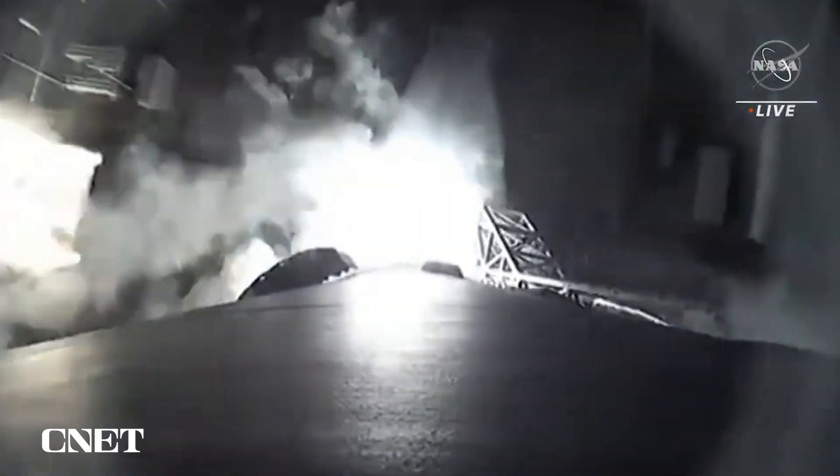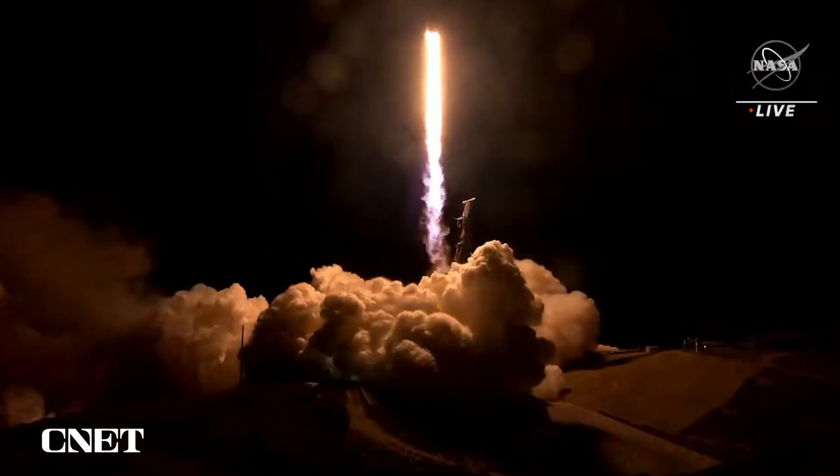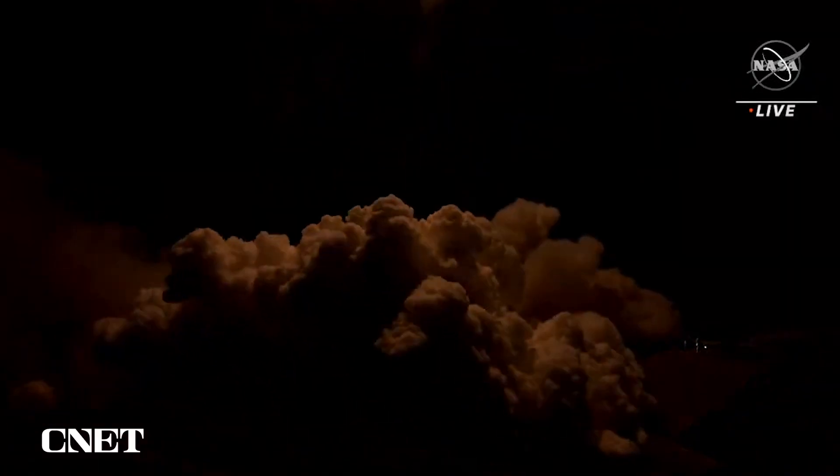Our first global survey of Earth's surface water to study how this ever-changing resource affects our climate.